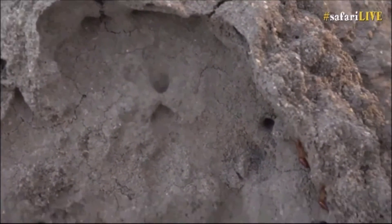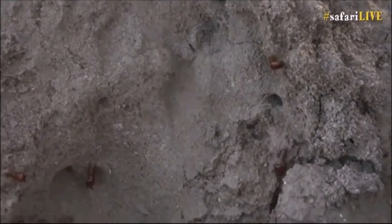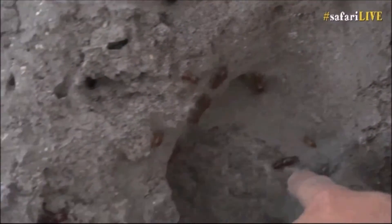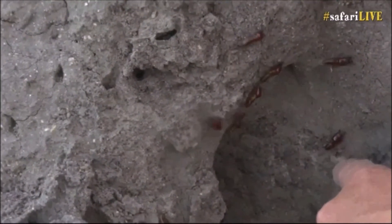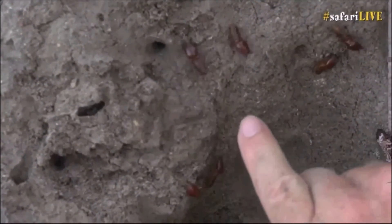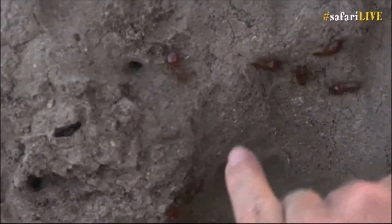Wow, there are a lot of adult soldiers. These smaller ones are immature soldiers. That is the mature soldier — that soldier termite is five years old already. Can you believe it? That's how big they get after living for several years. Have a look at my baby finger in comparison to them. I'm going to get too close — they bite like crazy.